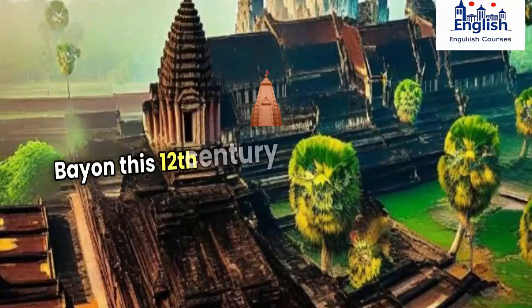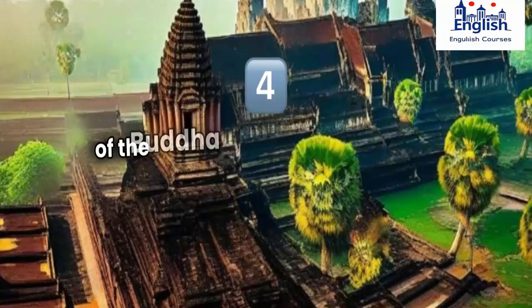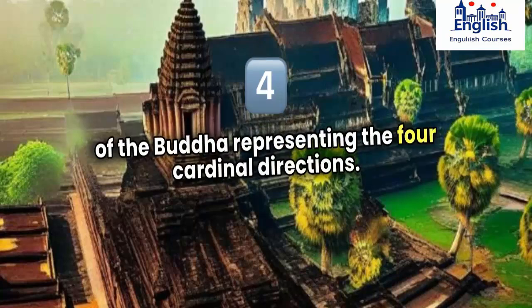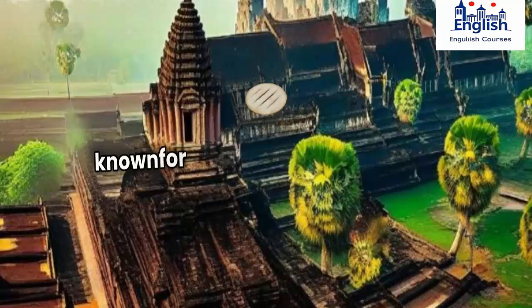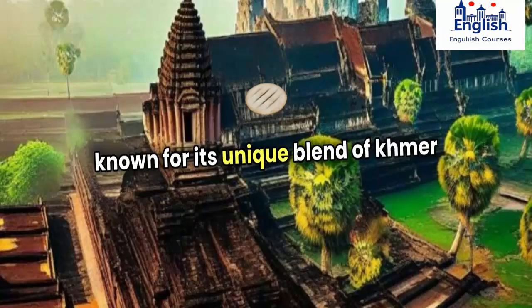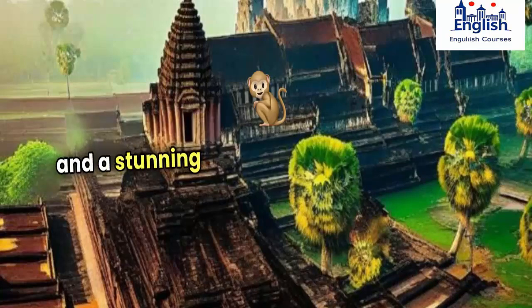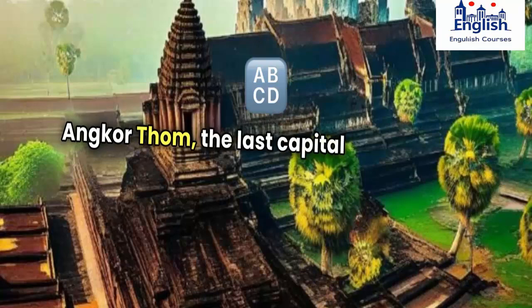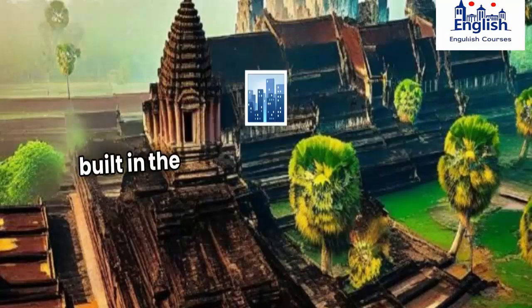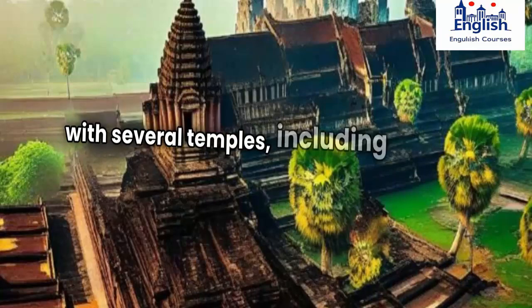Bayon, a 12th century temple, is famous for its 54 towers, each adorned with four faces of the Buddha, representing the four cardinal directions. Ta Prohm, also a 12th century temple, is known for its unique blend of Khmer and Buddhist architectural styles, featuring intricate carvings and a stunning jungle-covered atmosphere. Angkor Thom, the last capital of the Khmer Empire built in the 12th century, is a walled city with several temples, including the Bayon.